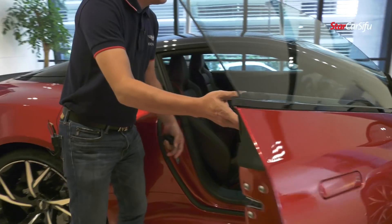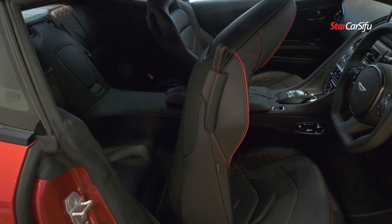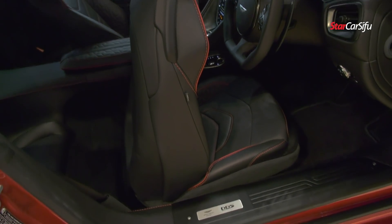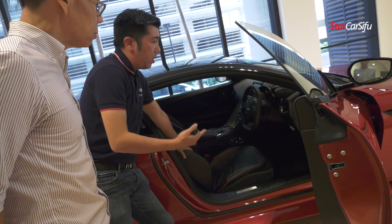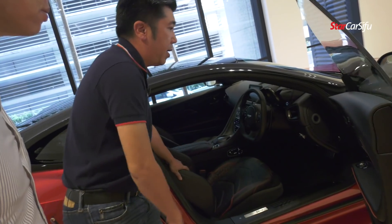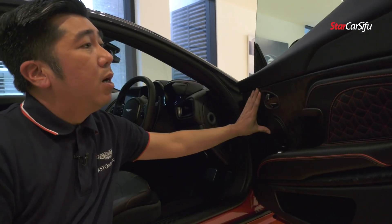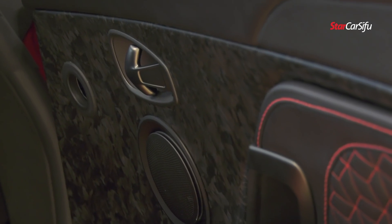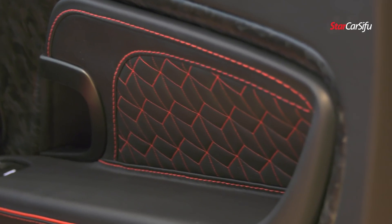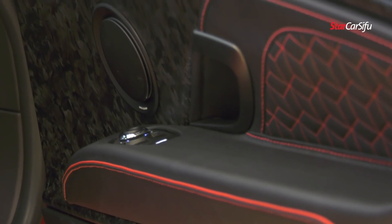As you can see, this is a 2-plus-2 seating configuration. It comes with a dual-tone design for the seat, and you can opt for whichever colors you prefer on the DBS. This is a satin-chop carbon fiber trim which looks very nice and also helps reduce the weight of the car. It comes with the B&O audio system as well.